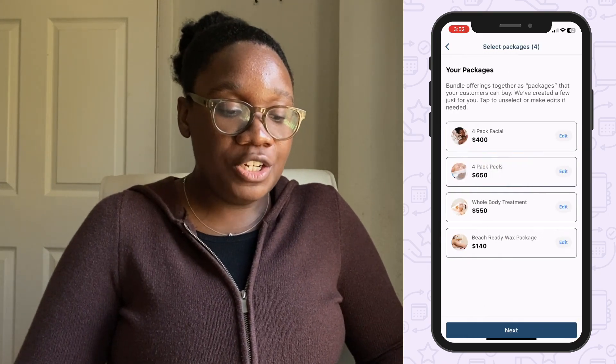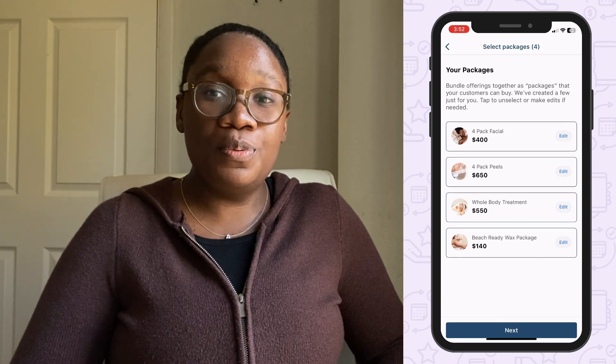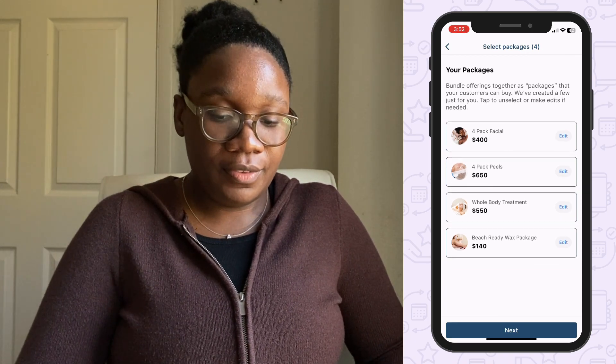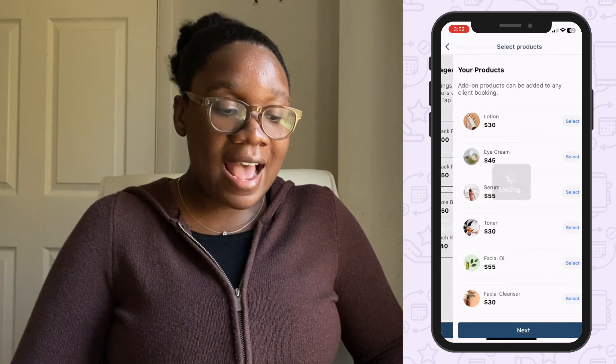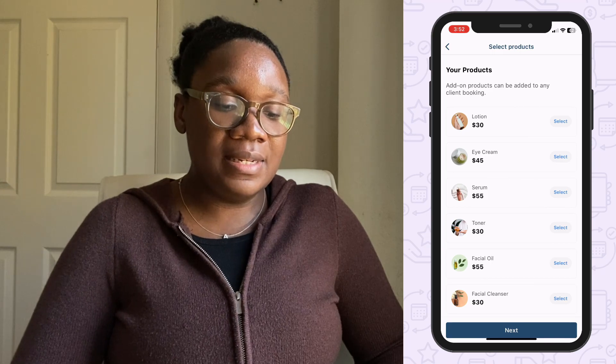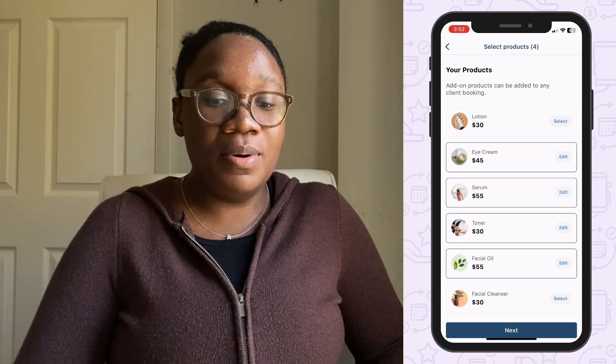Now you can add some packages to bundle your services in the PocketSuite app to get paid for a group of services up front. Then add some products — PocketSuite doubles as an e-commerce tool so you can sell products to clients online without booking an appointment.